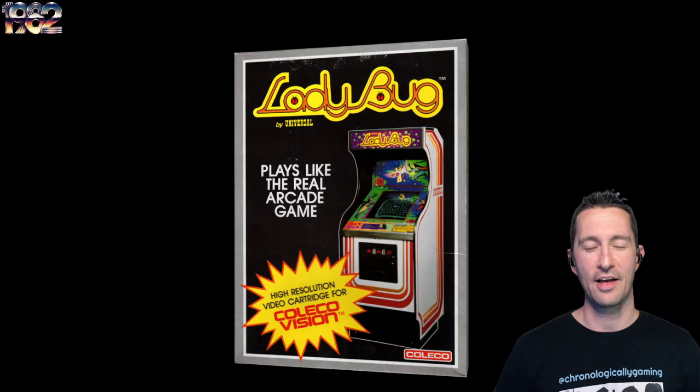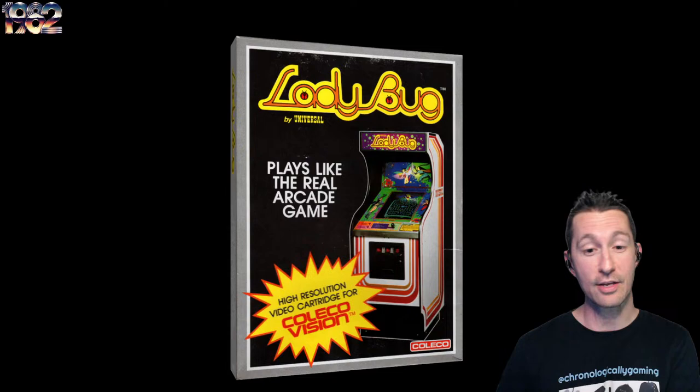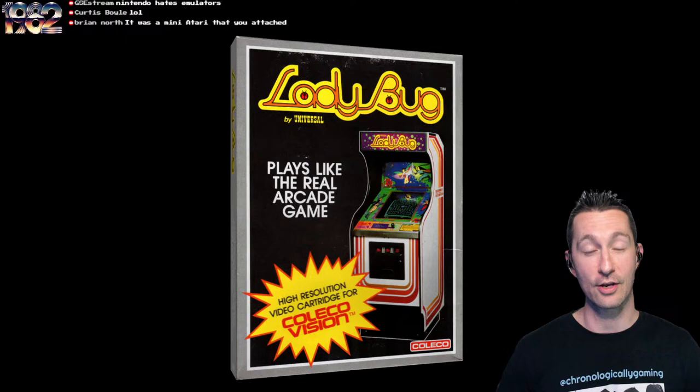Just like all the other releases we've seen on the ColecoVision, it plays like the real arcade game — and for the most part, all the ColecoVision games are correct, it is not a lie. Ladybug we originally saw in the arcades in 1981, programmed by Kazutoshi Ueda. We saw a variant of Ladybug when we played DoorDawn in the arcade just recently. This is the very first time you could play Ladybug at home.